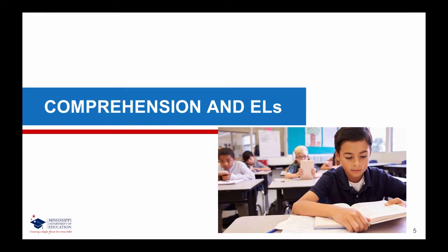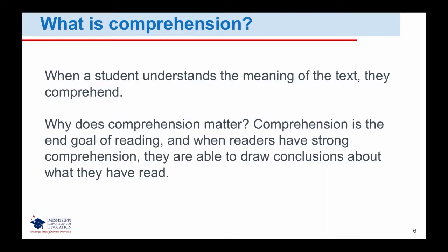Comprehension and English Learners. When a student understands the meaning of the text, they comprehend. Comprehension matters because it is the end goal of reading, and with strong comprehension, students are also able to draw conclusions about what they have read.